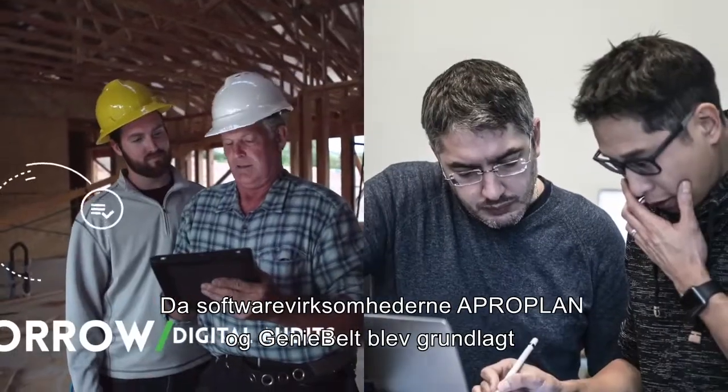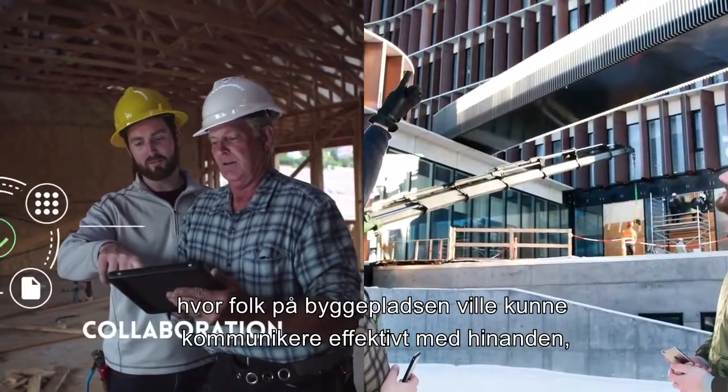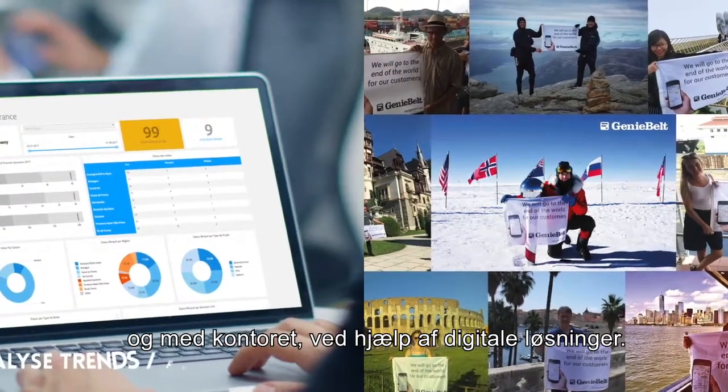When construction software companies Aproplan and Geniebelt were formed, we each envisaged a world where people on-site would be able to communicate efficiently with each other and with the office using digital solutions.